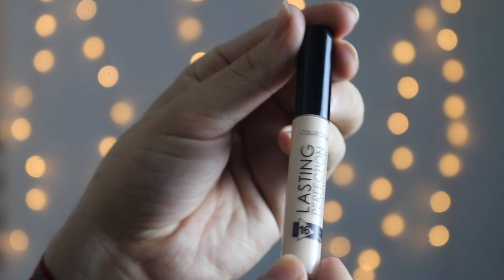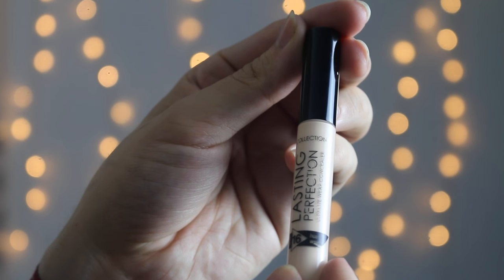Next, I've got this Lasting Perfection Concealer in Fair. It's the lightest one I could find because I usually only use concealer as highlighter. I just put it under there, there, and there — you know where you're supposed to highlight.